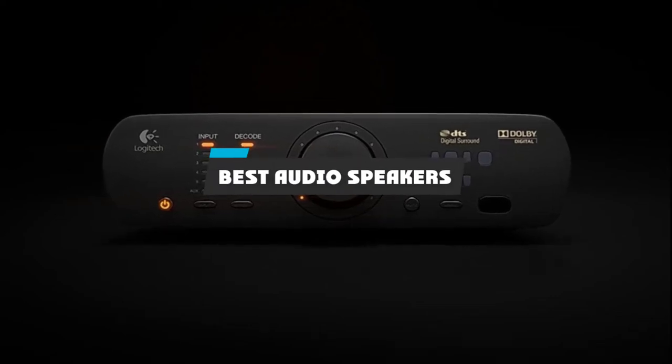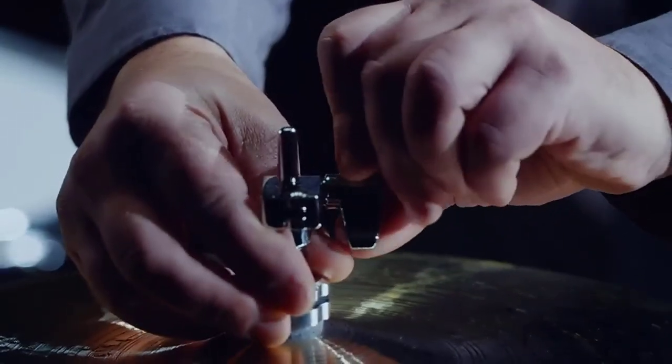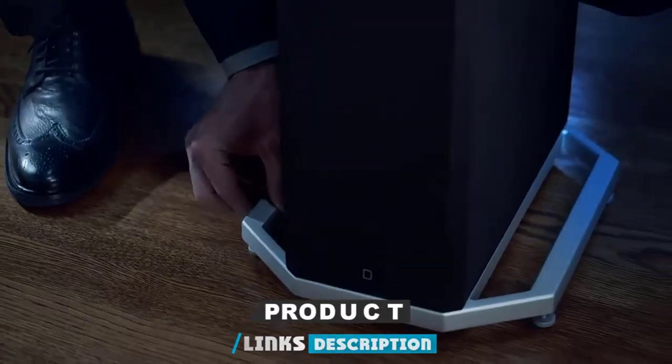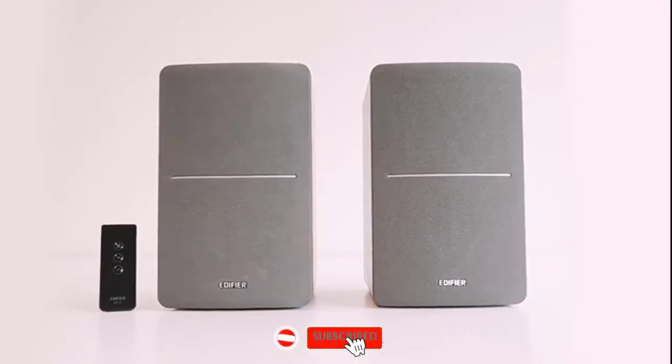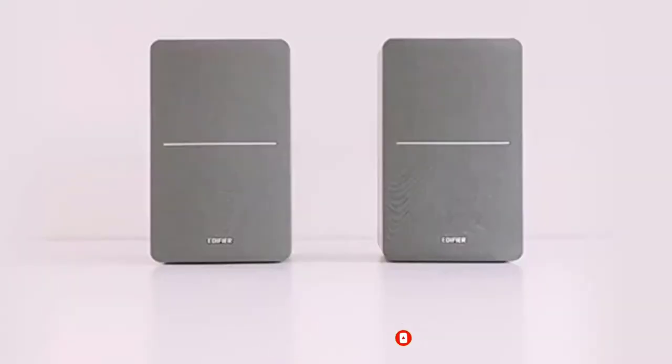If you're looking for the best audio speakers, here's a list you must see. We made this list based on our personal preference and sorted it based on their features, prices, quality, durability, and reputation of the manufacturers and customer feedback. We've included options for every type of customer, so let's get started.